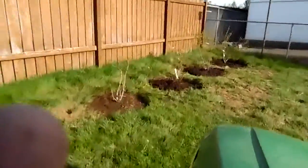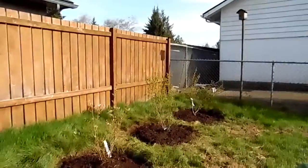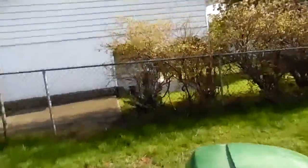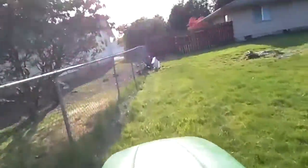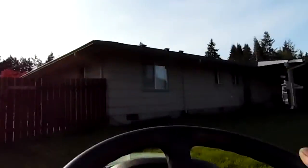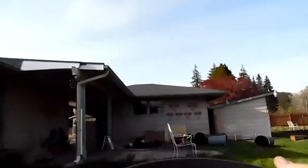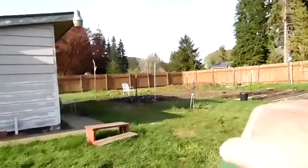There's my three or four new blueberry plants right there. Yep, this is my backyard, and then the side yard.